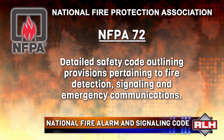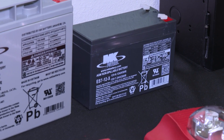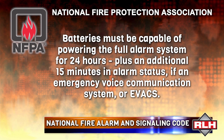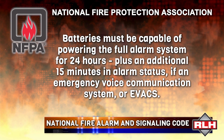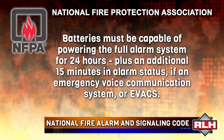NFPA 72 is the guidelines that we have to follow. One of the things we were going to talk about today — where we use math on a fire alarm system — is where the batteries apply. The batteries are there so that if power goes out — we all know about the rolling blackouts, especially here in California in the summertime — the code says that a fire alarm system has to be able to stay alive and functional for 24 hours and 15 minutes of alarm. So, 24 hours in standby, 15 minutes in alarm.